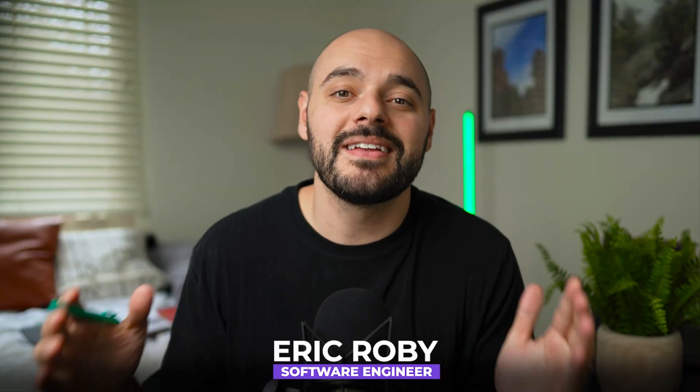If you're new to the channel, I'm Eric Roby, a software engineer with over a decade of experience and author of several coding courses that has more than 100,000 active students worldwide.